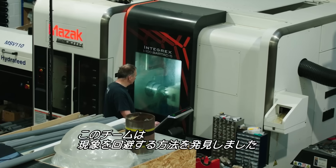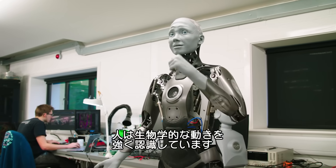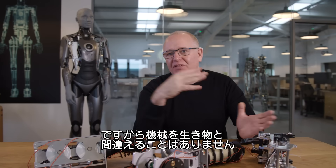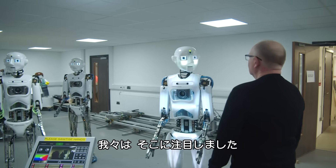This team of designers and roboticists think they've figured out how to avoid the fall. We have this really strong notion of biological motion, so you very, very rarely mistake a machine for a living thing.